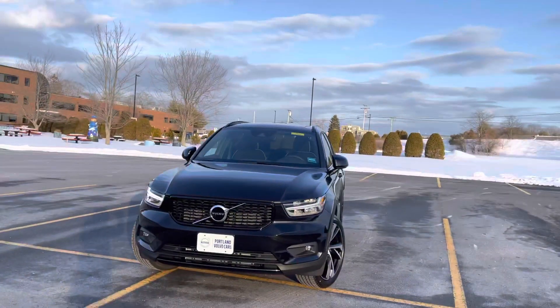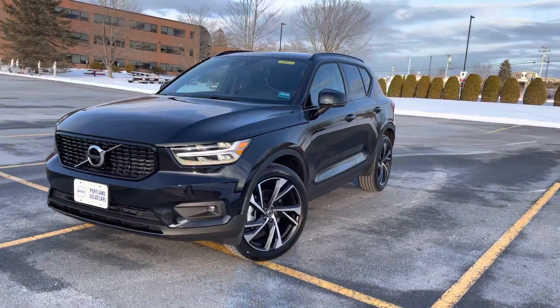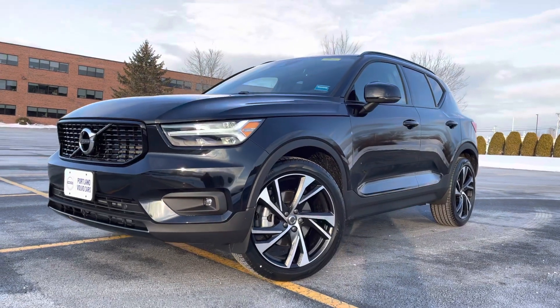Hey guys, Heather here from Portland Volvo with a 2021 Volvo XC40 T5 R Design. This is an onyx black metallic with a super cool nubuck and charcoal leather interior.